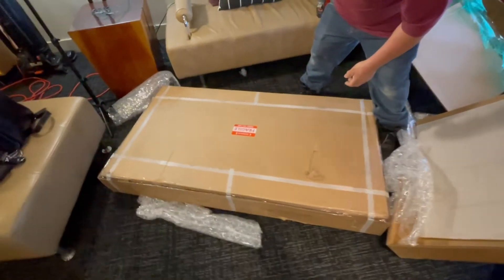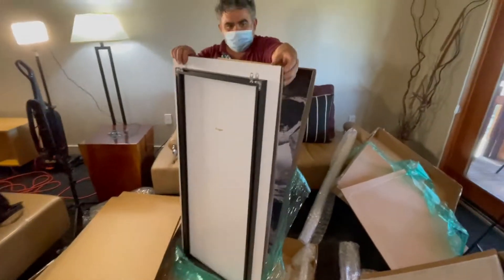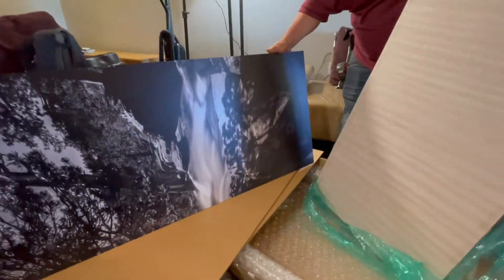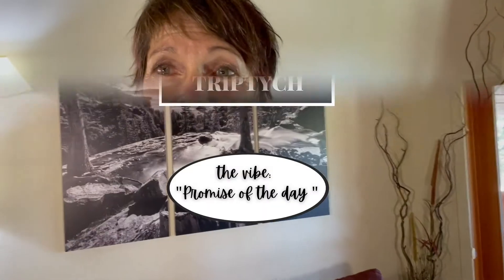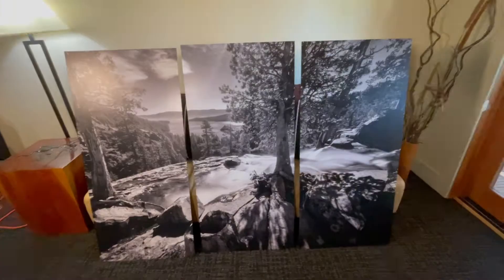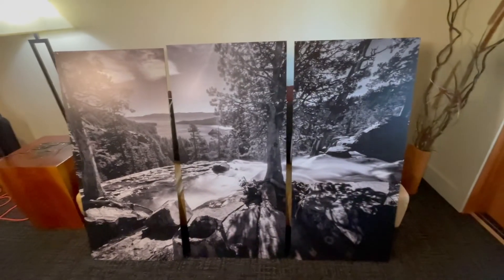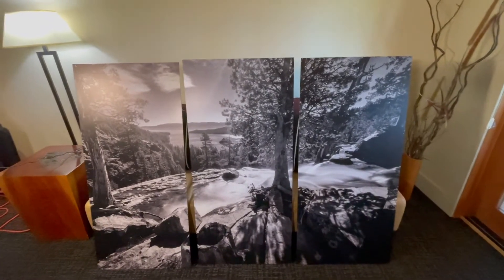So this is piece number two, which is actually a triptych of a place in Lake Tahoe. This is going to go on that wall. You know, this is really all about bringing the outside, the outdoors, and nature inside, so that you don't necessarily even have to step out of the room to have an amazing experience. This is Eagle Falls in Lake Tahoe. We're just taking measurements, seeing how it's going to look, figuring out the distance in between, and then up on the wall it goes.